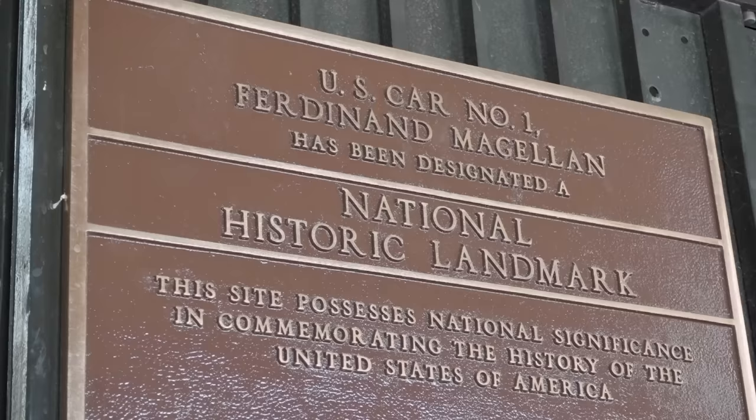That's what allowed him to connect with the American people. Of course, air travel became easier, cheaper, and safer, and eventually the Ferdinand Magellan fell out of use. Nowadays it's a museum piece.